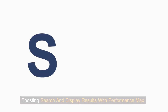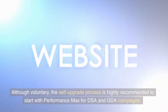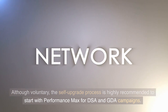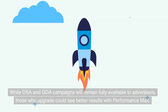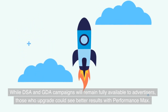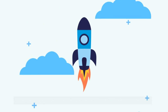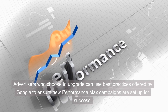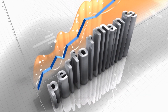Boosting Search and Display Results with Performance Max: although voluntary, the self-upgrade process is highly recommended to start with Performance Max for DSA and GDA campaigns. While DSA and GDA campaigns will remain fully available to advertisers, those who upgrade could see better results with Performance Max. Advertisers who choose to upgrade can use best practices offered by Google to ensure new Performance Max campaigns are set up for success.